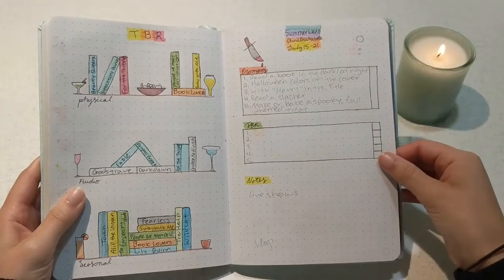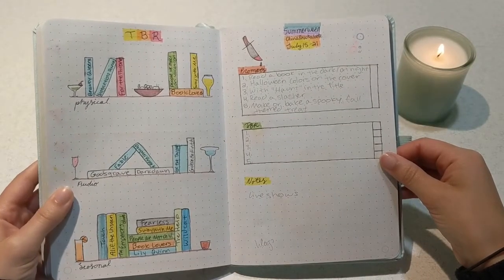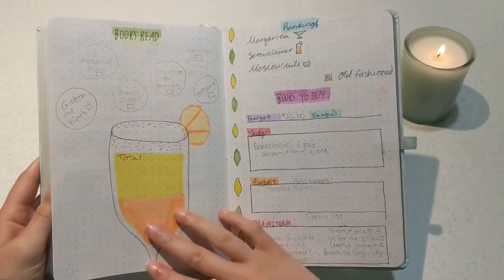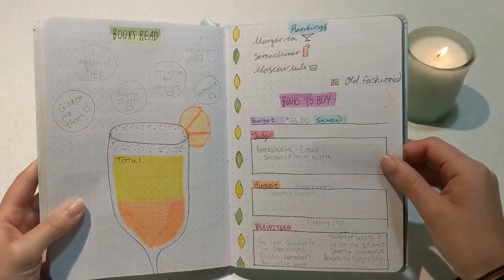Then again my TBR page, which is like the same setup as last time just a different color scheme, and I kind of like that — it's easier to organize. Summerween was also here; I did not end up doing it even though I completely planned on it, hence why it's partially filled out.